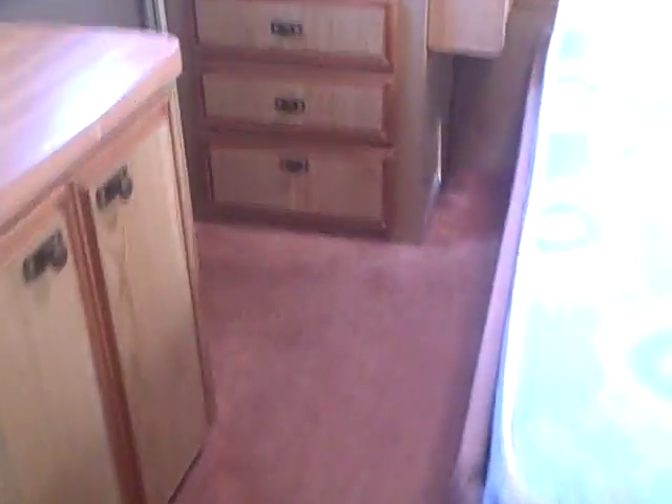Just walking around, the floor does not feel soft like water damage. But once again, I'll reiterate, it does smell like cigarette smoke. We've got a corner bed, lots of closet space, as you can see, and also the rear exit-entry door here, so it's a double-door model.